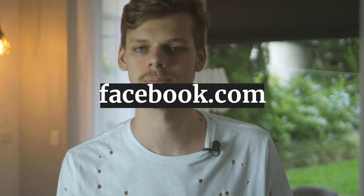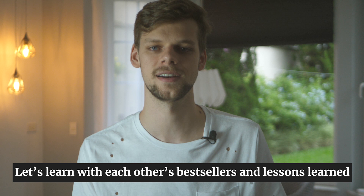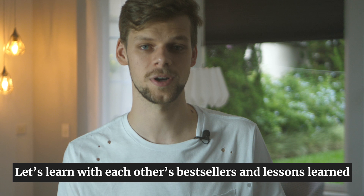Just head to facebook.com/groups/stockcreators. What about learning with each other's experience? I know most people prefer to keep their lessons to themselves, but if we really want to grow, it has to be in community. I just posted what is my current bestseller and why I think it sells so well. I want to inspire you to do the same. As soon as you finish watching this video, head to Facebook and make your request to enter the group.